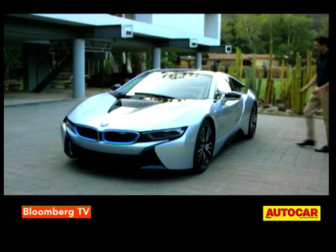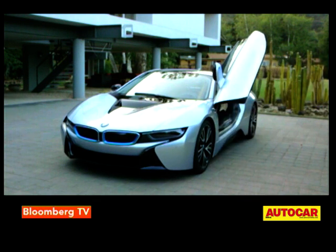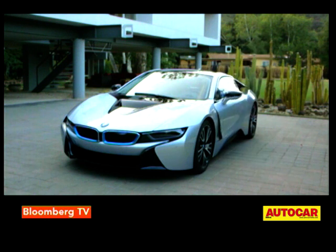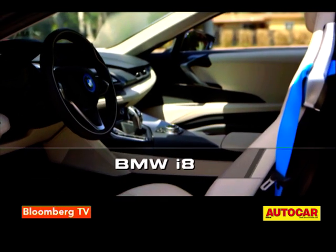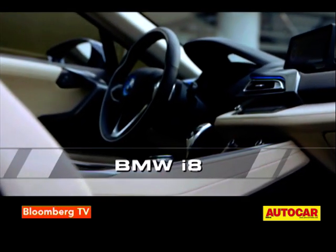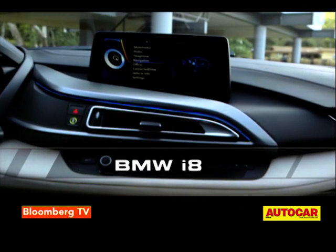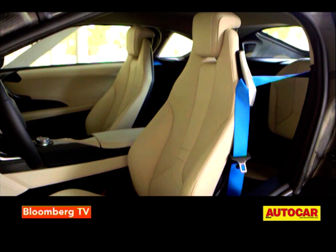Getting into the cabin is not very easy — you have to fold yourself between a low roofline and a high, wide, expensive-looking sill. But once you have, the interior just adds to the sense of occasion with its sculpted driver-focused dashboard, colourful LCD instruments and low-slung deep-dish sport seats.